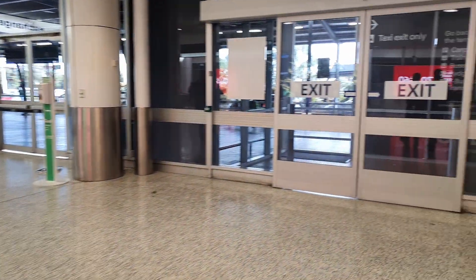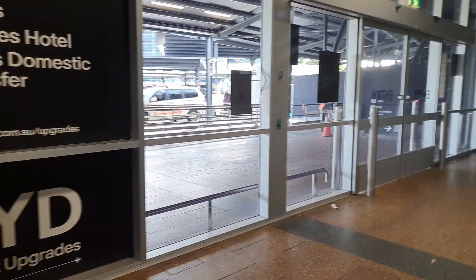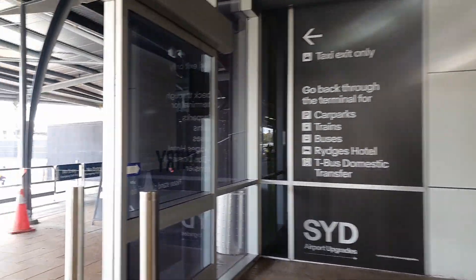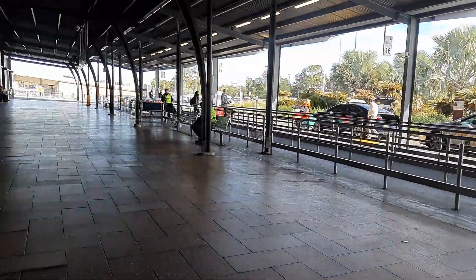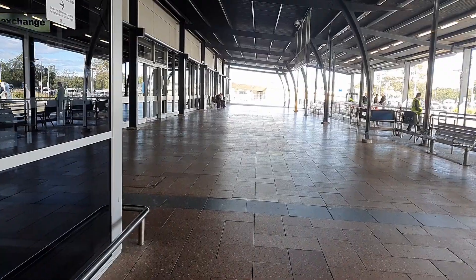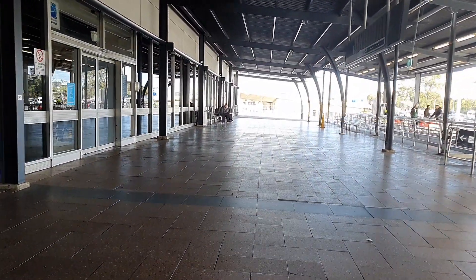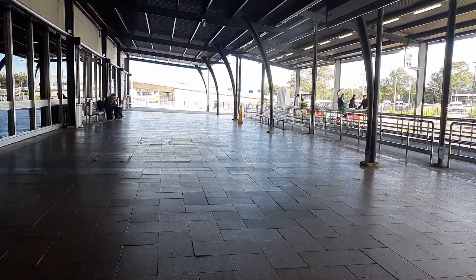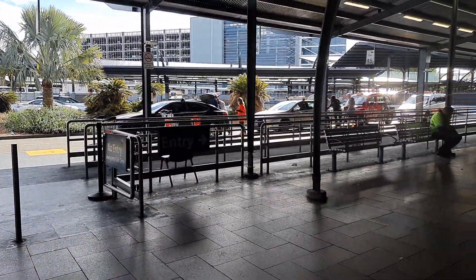The taxi service is directly outside Arrivals B and there is a clear area to line up to get a taxi. Expect at least one taxi to be there, and if you are planning to travel to Sydney City from here expect it to take around 25 minutes and 40 minutes during peak hour, so that's between 7am to 9am. It generally costs between $50 to $60 one way to the city and you can also pre-book the taxis before you arrive, with more details about this in the link below.